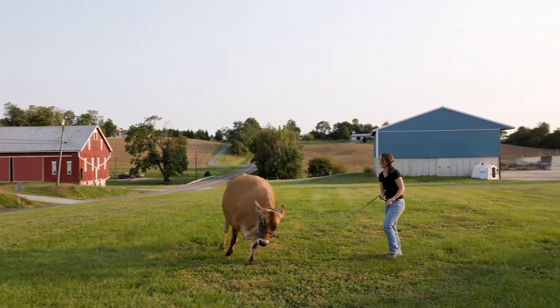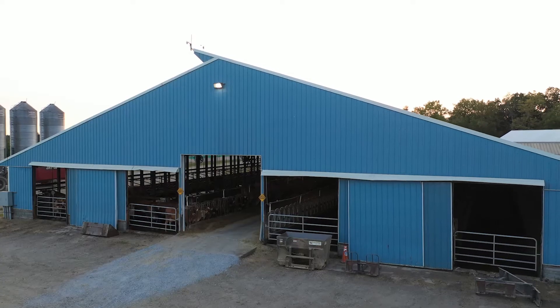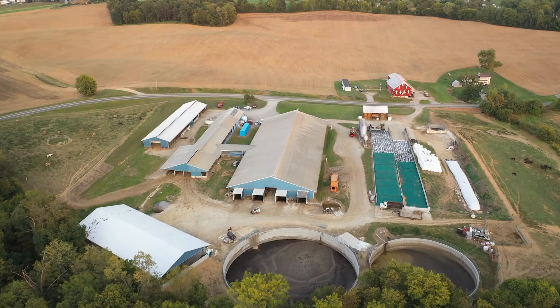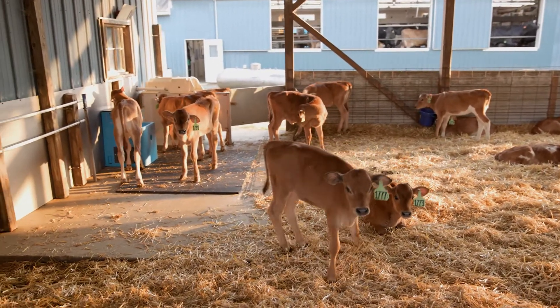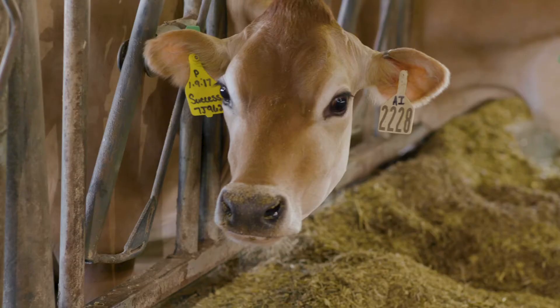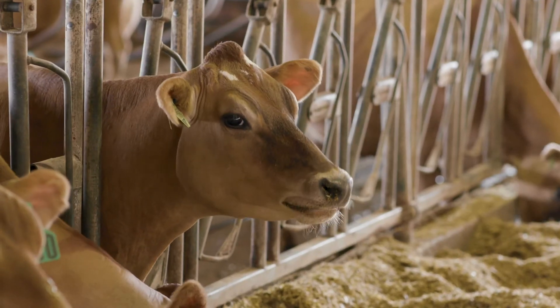We are dairy farmers because we love to take care of our cows and our land. Working with the agencies here in the state has been very helpful in funding our manure projects. As first-generation farmers, we don't have the equity that multi-generational family farms have — we don't have a surplus of anything to fall back on. So we are super thankful to work with these agencies to put these projects in place, to help the environment, and to make sure this farm is here for years to come.